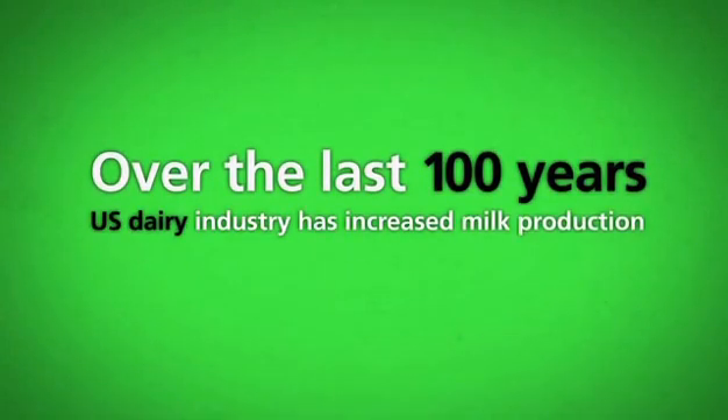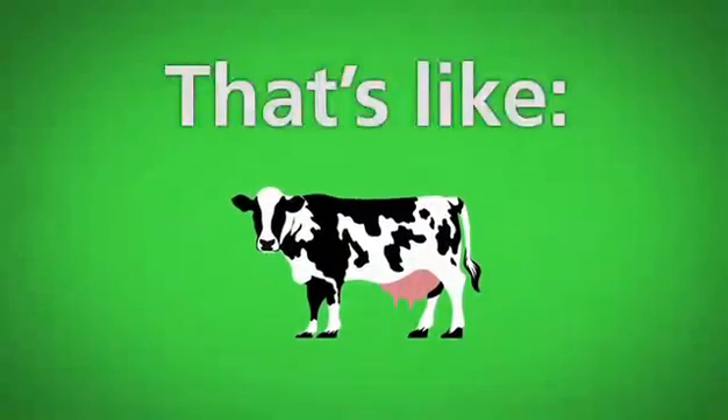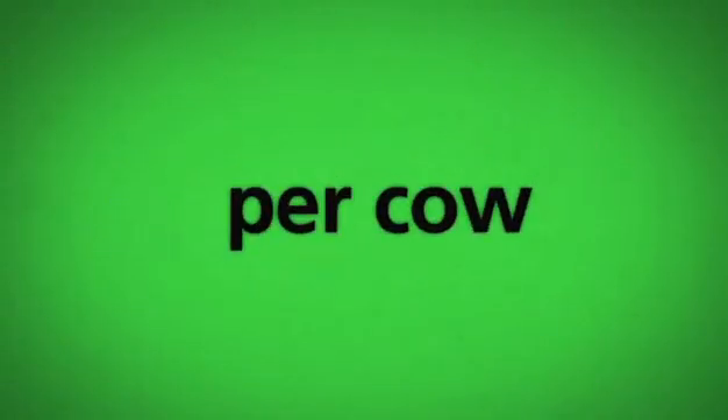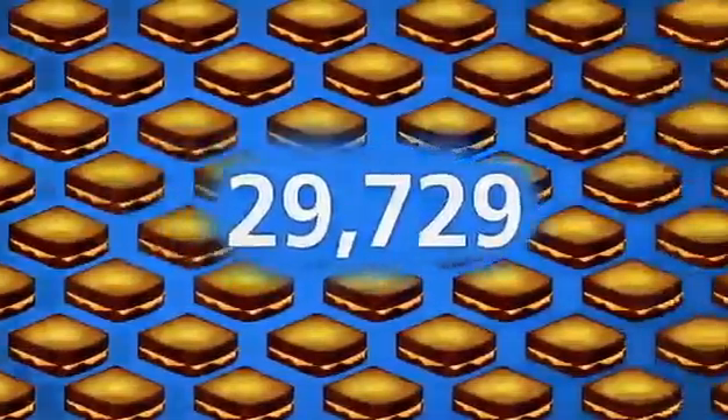Did you know that over the last hundred years, the U.S. dairy industry has increased milk production in the average cow by nearly 600 percent? That's like turning six cows into one. That's enough additional milk per cow, per year, for about 43,000 bowls of cereal, 5,800 sticks of butter, or 29,000 grilled cheese sandwiches.